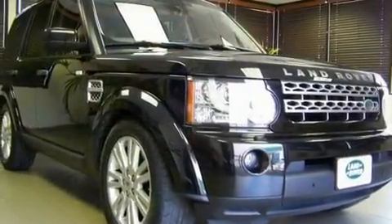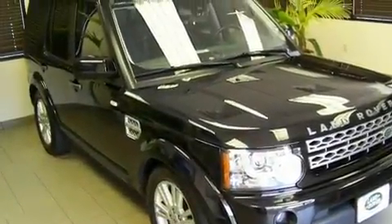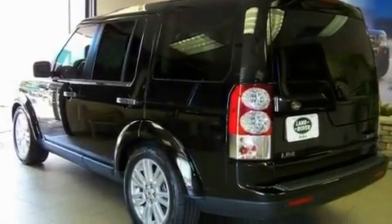Its top features include a sunroof, air conditioning with automatic climate control, a navigation system, leather seats, an air suspension, a locking center differential, front fog lights, hill descent control, a split folding rear seat, and this vehicle has less than 9,000 miles.